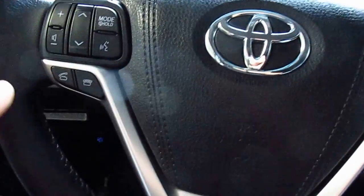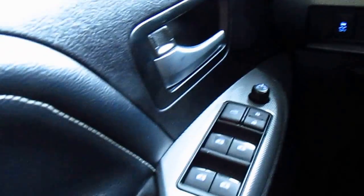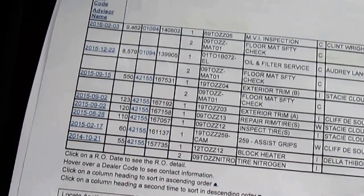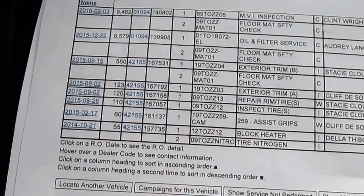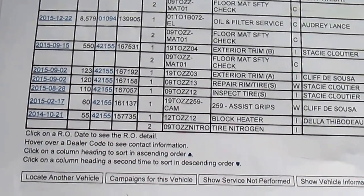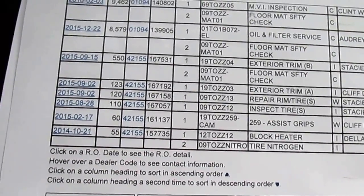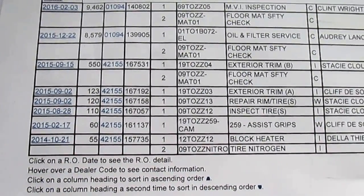We've got heated seats, USB and auxiliary, cup holders, dual glove box, full Bluetooth connections on the stereo system, power sliding doors, and power tailgate which I can open from up here. As for the service history: at 55k we had the block heater installed, and at 110k we inspected tires, tire and rims — so possibly winter tires were bought or nitrogen was added.